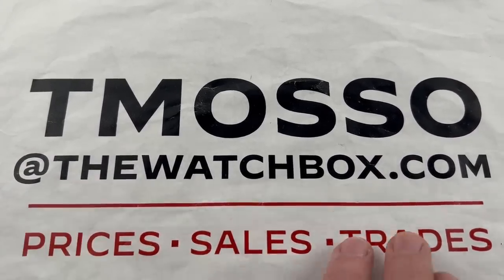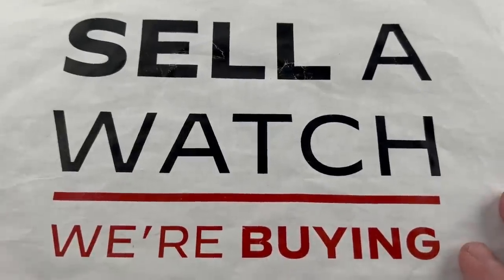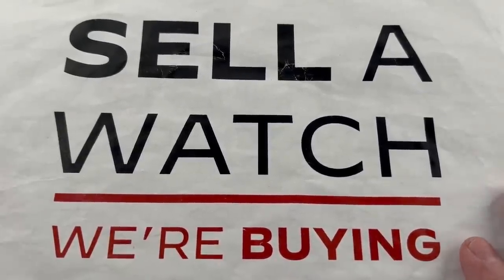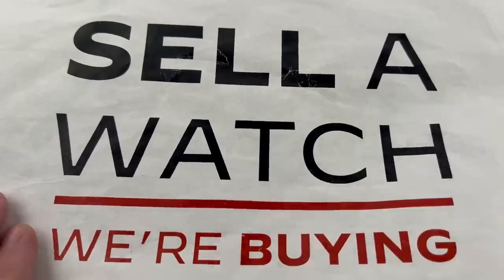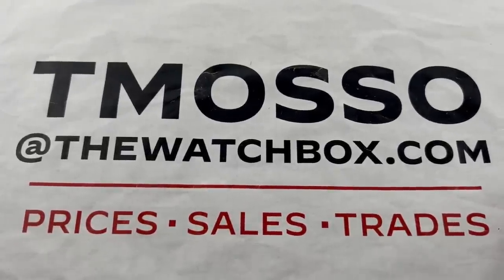All watches are in stock and for sale. We're looking to build inventory — buy, trade, or sell a watch. We pay cash, we pay fast, no upper limit on value paid. To buy, trade, or sell a watch, reach out to tmaso@thewatchbox.com for pricing.